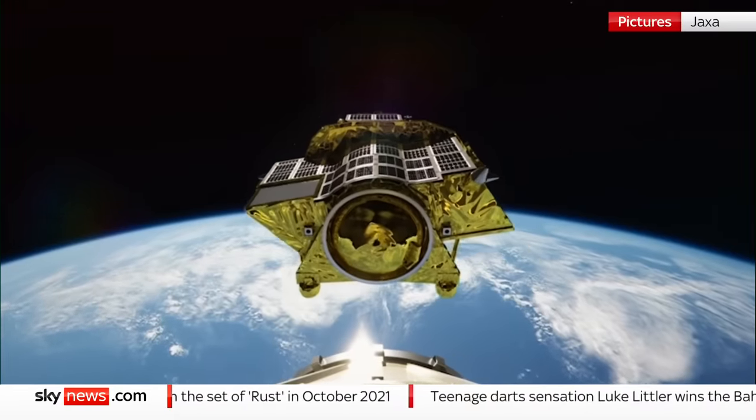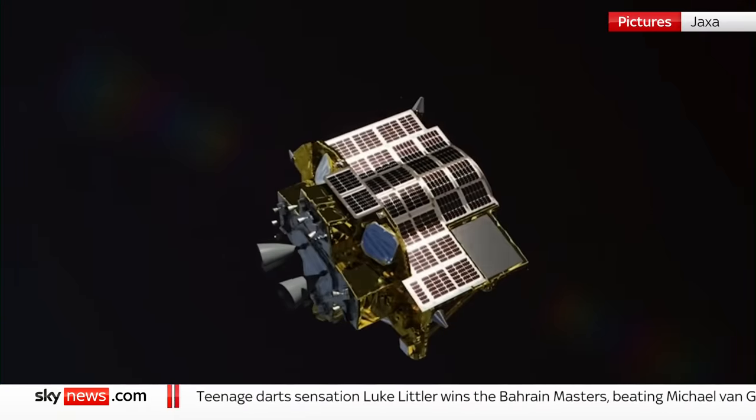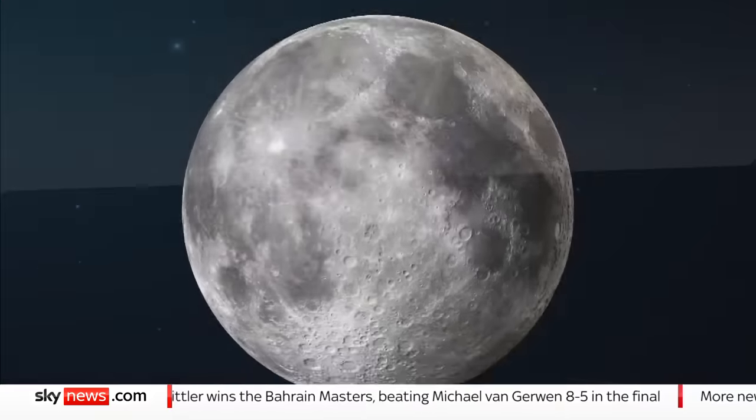Unless they can restore power, it's unlikely SLIM will be able to fulfil its mission. But JAXA, Japan's space agency, has done better than others in the current race for the moon.